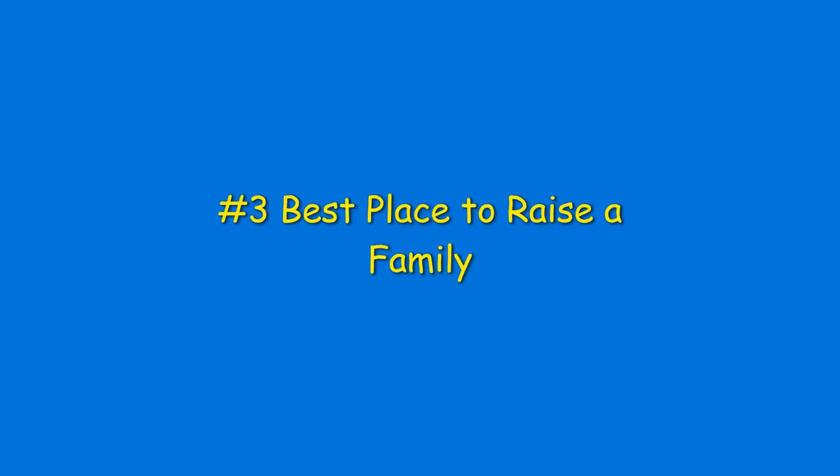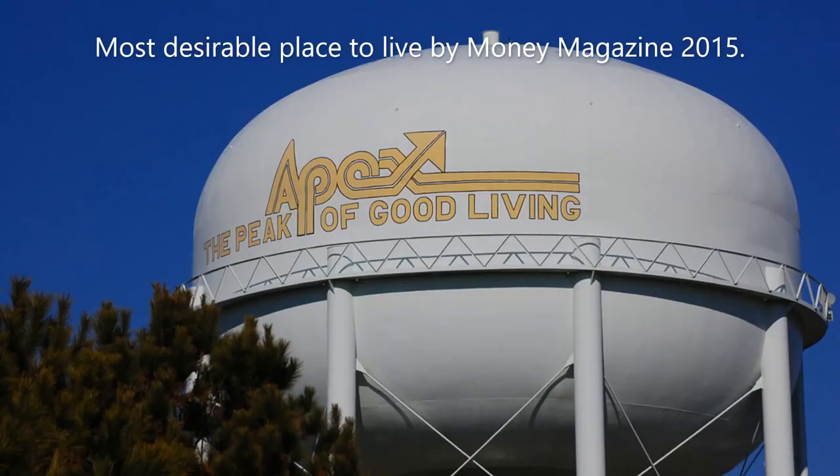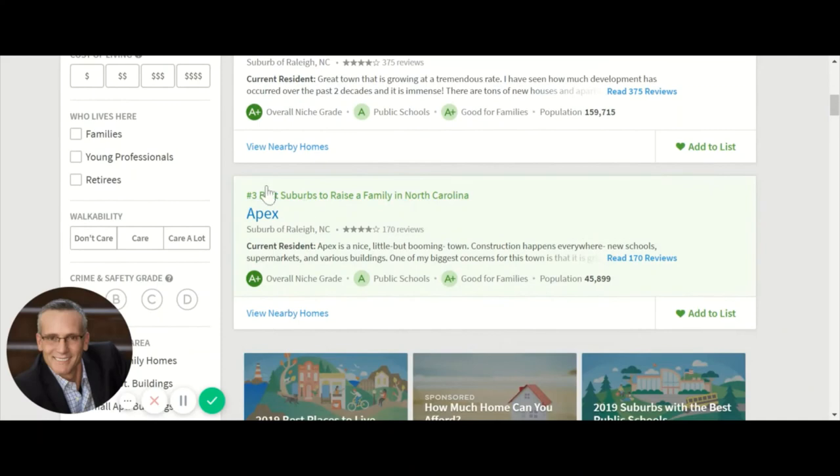Reason number three: one of the best places to raise a family in North Carolina. Apex, also known as the peak of good living by Money Magazine, ranks third according to Niche.com as the best place to raise a family, which hugs the other great communities of Cary and Morrisville.